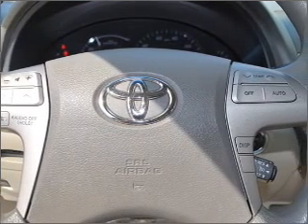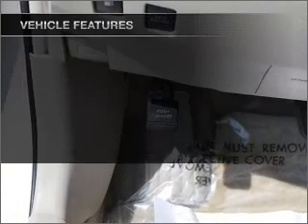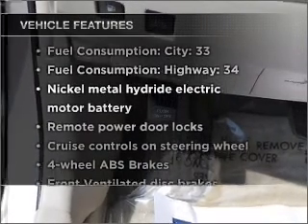Brake safely with the anti-lock braking system. Tailor the temperature to your preference and your passengers. Plus, enjoy these notable features that are included in this ride.